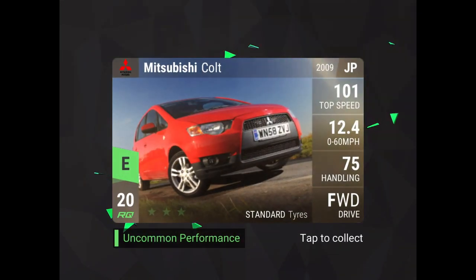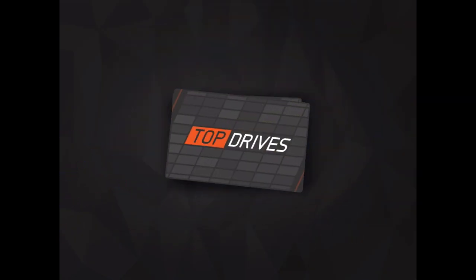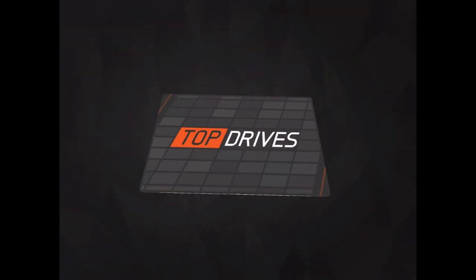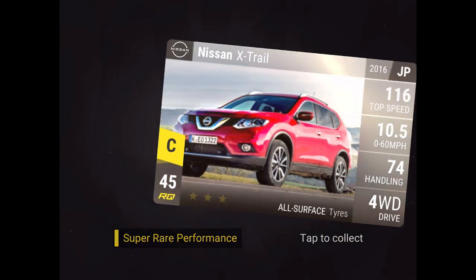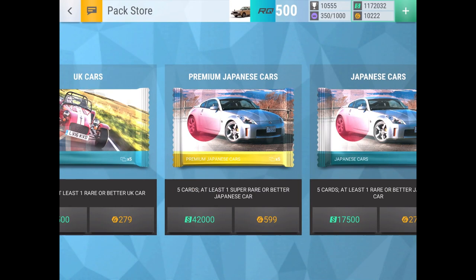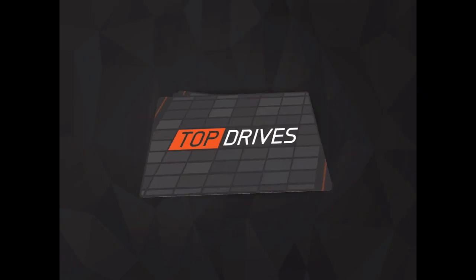First off: Mitsubishi Colt, Renault Megane, Lamborghini Uracan, Honda Civic SI, and Nissan X-Trail. That car actually got nerfed so it's not that great anymore, but it's also not a new one. We want to get new cars - if we're ending up with super rares, we want new stuff or stuff from the new update.